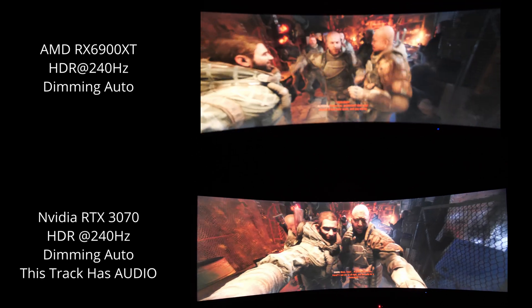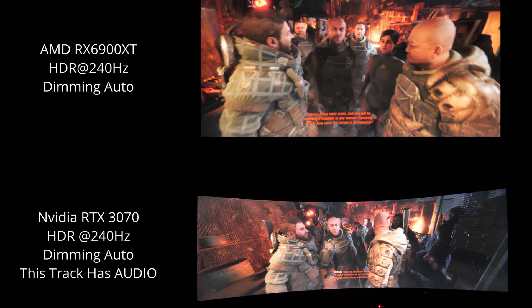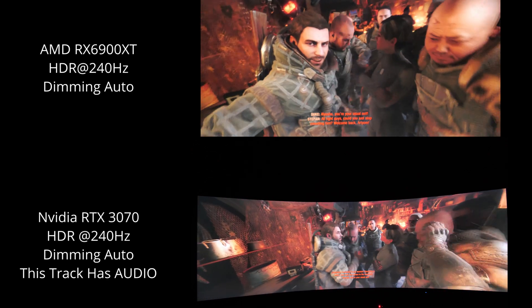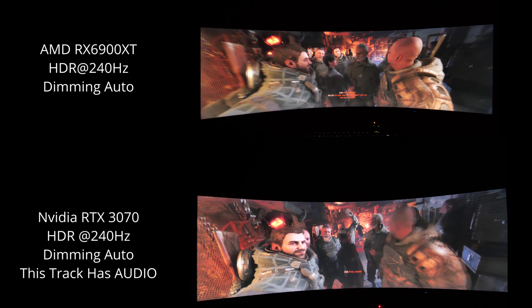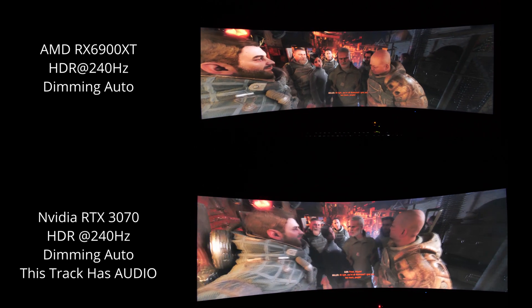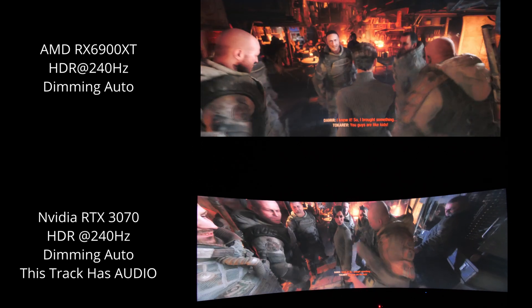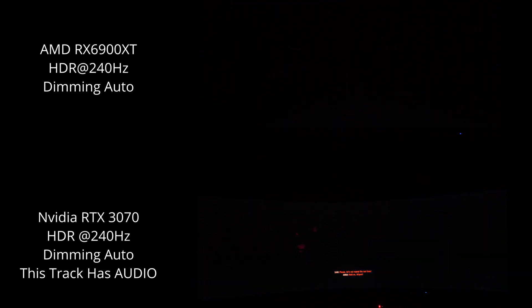I don't know if you can hear that, but the video card is getting louder. I'm not used to video cards with fans anymore, because all my more modern computers I have water-cooling for a few years now, and it's really nice to have a totally quiet computer.